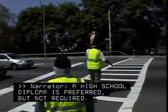A high school diploma is preferred, but not required. Most guards receive their training on the job.